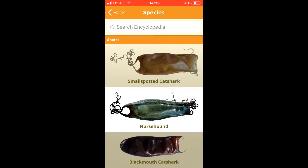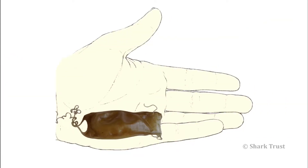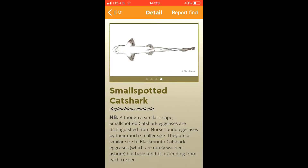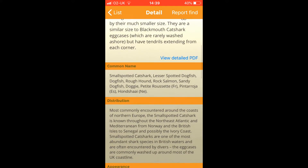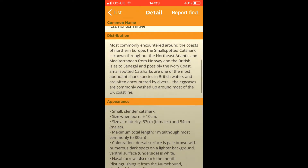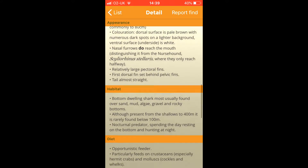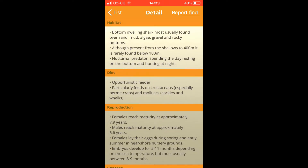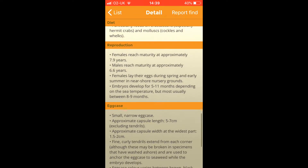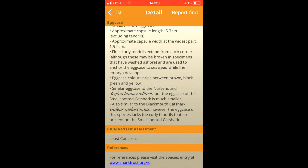Another great thing about this app is the information it has on each species. Looking at the small spotted cat shark, we've got images of the egg cases and then of the actual animal. Then it goes on to cover common names, distribution, appearance, habitat — it says although present from the shallows to 400 metres it is rarely found below 100 metres. Then we have diet, reproduction — females reach maturity at approximately 7.9 years, embryos develop for 5 to 11 months depending on sea temperature — egg case details, and the IUCN Red List assessment: least concern, which is great.